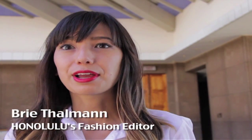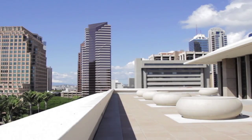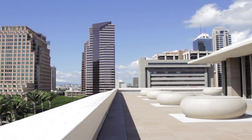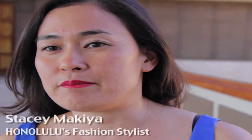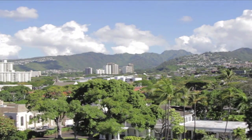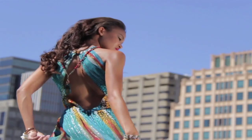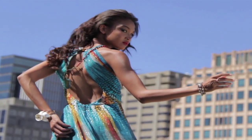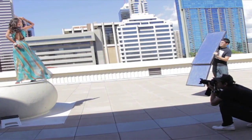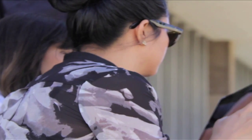We probably start a couple months out and we start hunting for locations, so we checked out maybe like seven or eight different locations. This one had the best 360 view because we did want it to feel a little bit urban, so we got a shot of the Honolulu city skyline, and it had the best shapes with buildings and there's a mountain in the background as well, so we got everything we wanted.